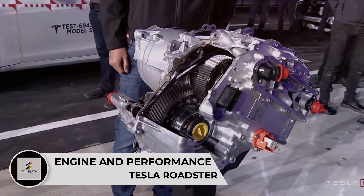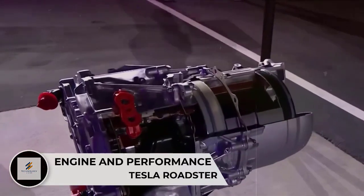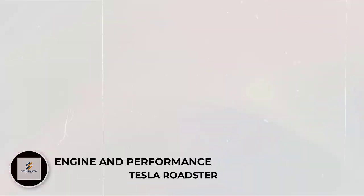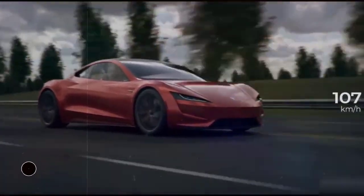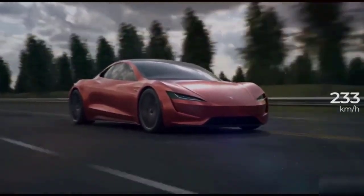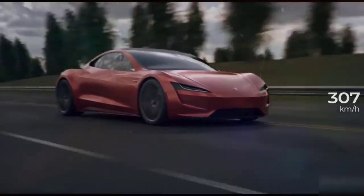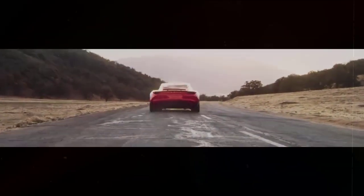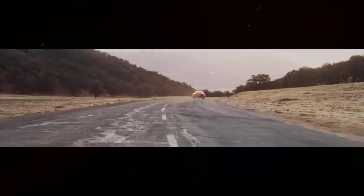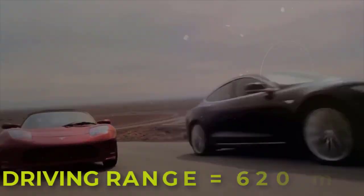The Tesla Roadster engine and performance: it is expected to be equipped with three electric motors, one in the front and two at the back. The all-wheel-drive Tesla Roadster has been touted as the quickest car in the world. The all-wheel-drive feature is standard across all trims, ensuring a smooth and safe drive at the highest speeds and on uneven roads in all extreme road conditions. The new Tesla Roadster gives you a claimed driving range of 620 miles.